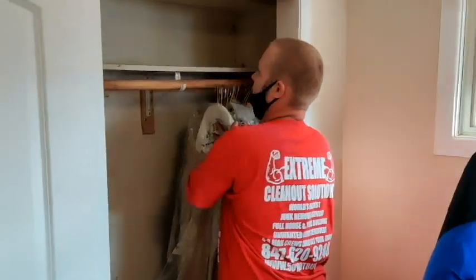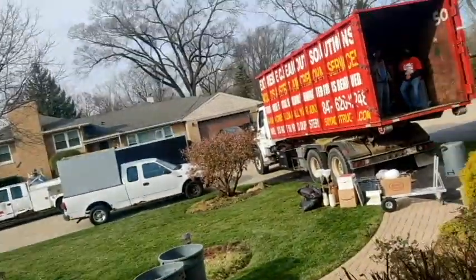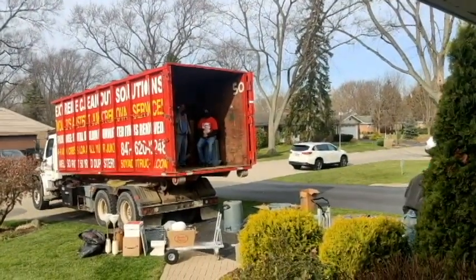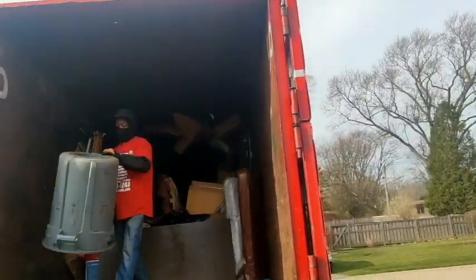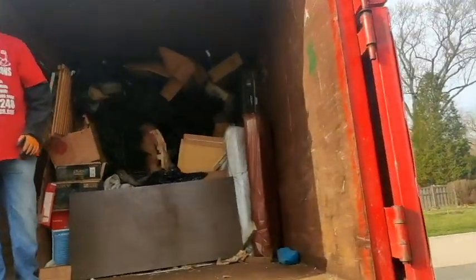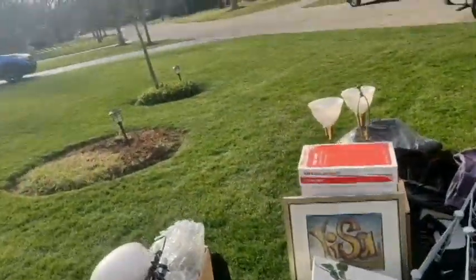We're in Glenview, Illinois today doing a 40-year sorting room clean out. We just came out of the attic and were sweeping up the little mess here. The customer had put down paper to protect the floor, and we're coming up on clean in about 3 hours. After cleaning out the attic we're at about 30 cubic yards, packed in real nice with Sherman and Brian. We got a little bit of stuff he donated for the flea market.